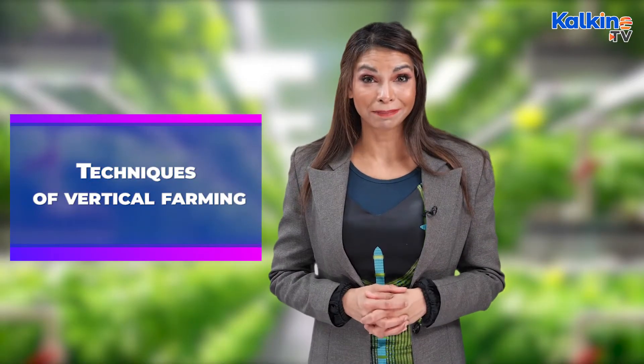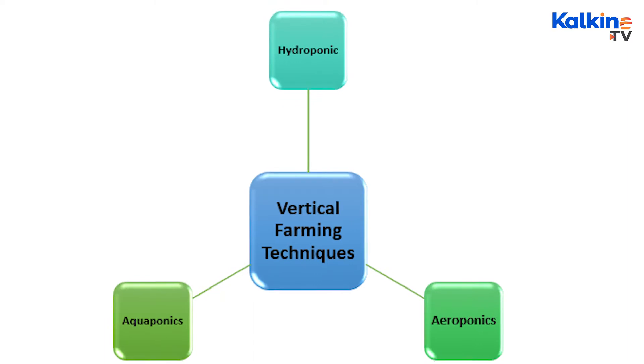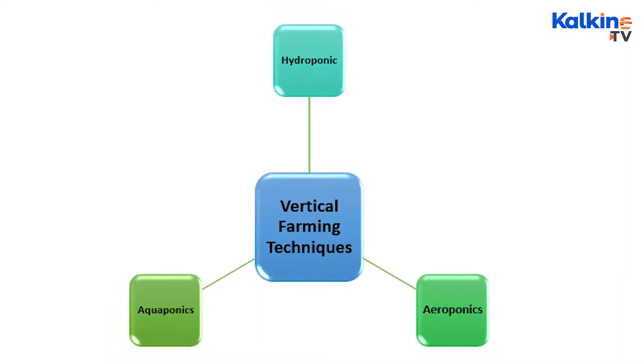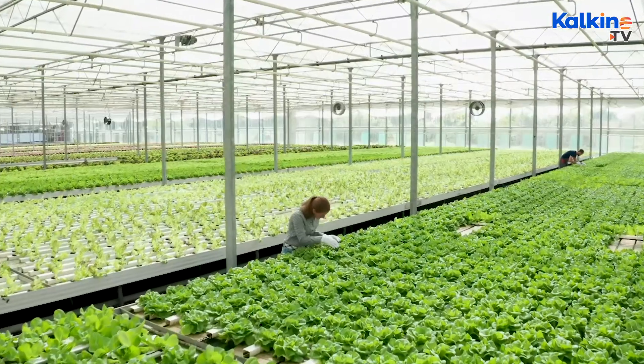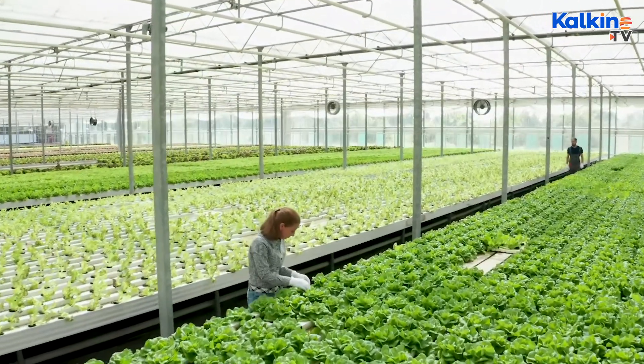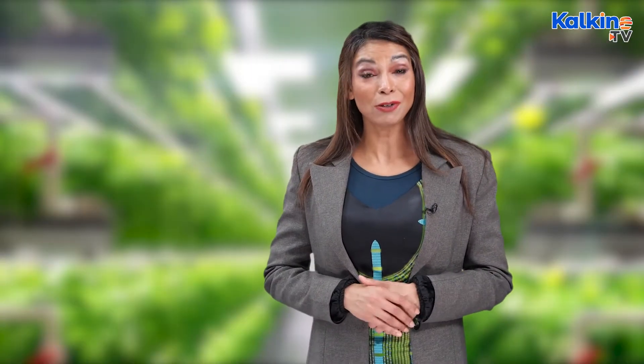Techniques of Vertical Farming: Vertical farming is done using three techniques mainly — hydroponics, aeroponics, and aquaponics. In hydroponics, food is grown in water with the help of mineral nutrient solutions, without any soil. The advantage of using this method is that it reduces soil-related cultivation problems such as pests, soil-borne insects, and diseases.